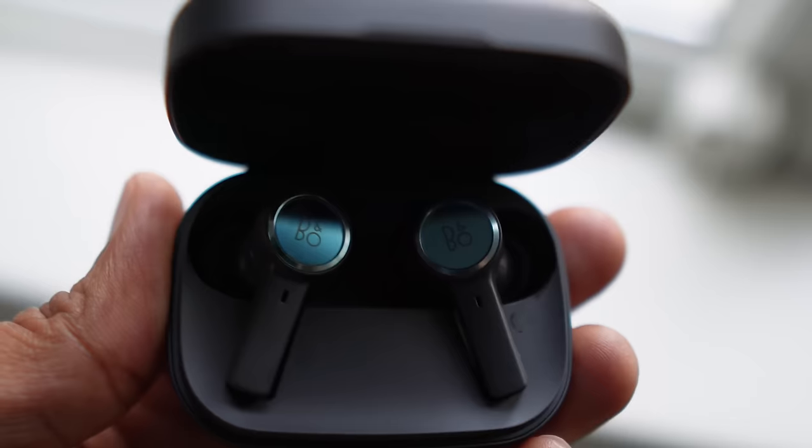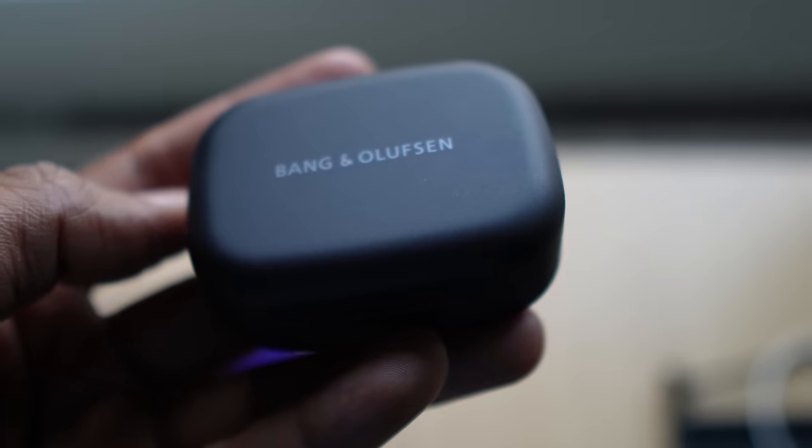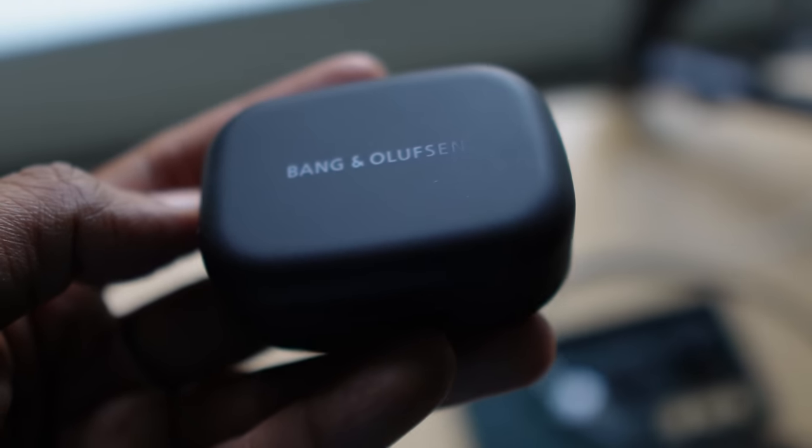Now let's start with the most expensive and work our way down. From the XM5 to the X — not Elon Musk's new name for Twitter, but the Bang & Olufsen Beoplay X, which definitely stands for expensive. For the money you spend on a Beoplay X, you're absolutely right to expect a lot. You get a premium design with an aluminum ring and glass touch surface on the buds, and the case has some heft and is made of metal too.